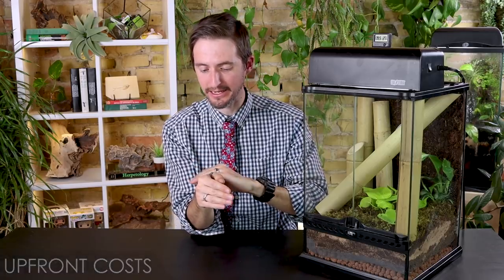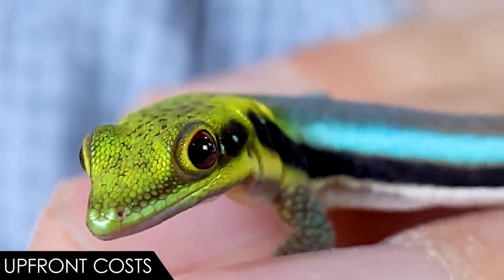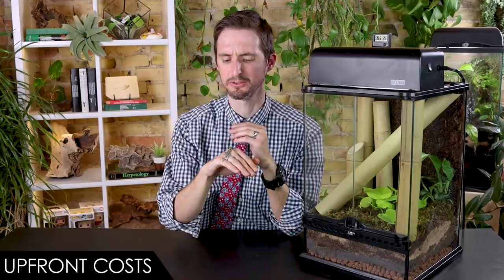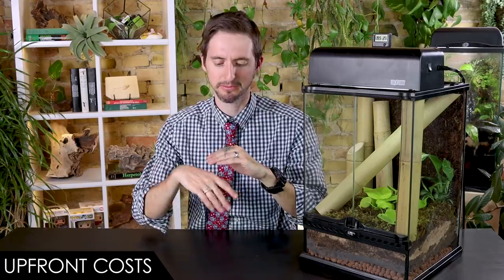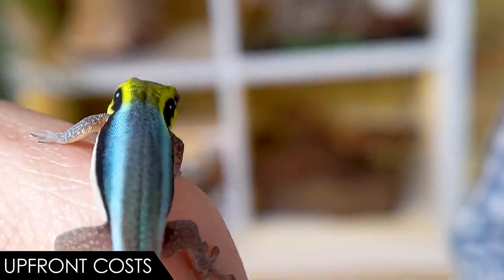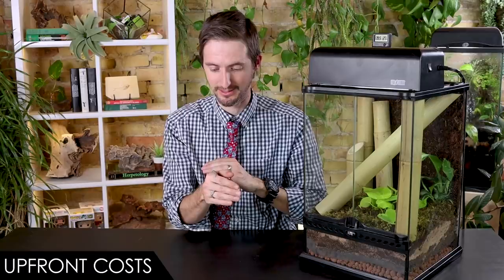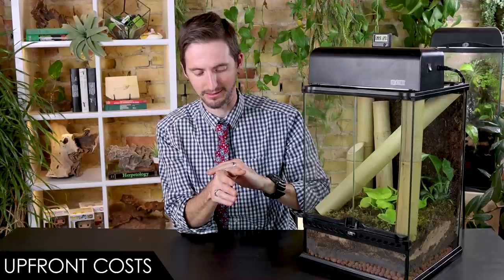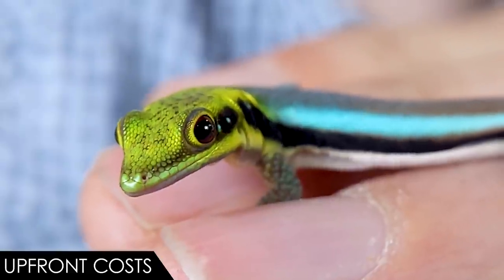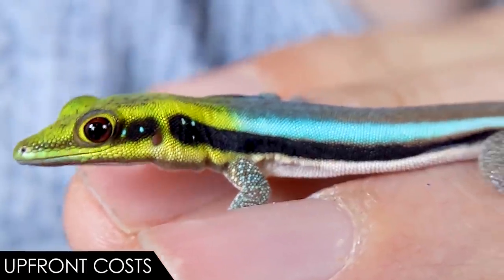When it comes to upfront costs, we give the neon day gecko a score of 3 out of 5. Being a ridiculously popular lizard, they're not cheap - something that costs like $150 seems like a lot for such a little guy. At the same time, I think just since we've been filming this video I've had $150 worth of joy come into my life. This is the gift that keeps on giving. If you think about the fact that it might be with you for a decade or more, that's money well spent - $15 a year for pure joy. It's just a tiny little bundle of pure joy.